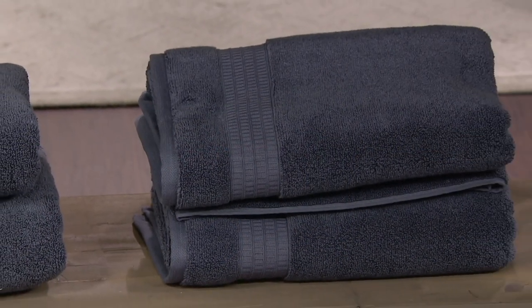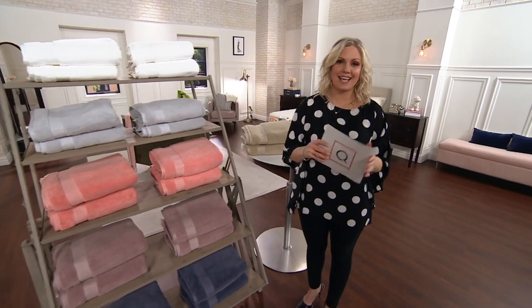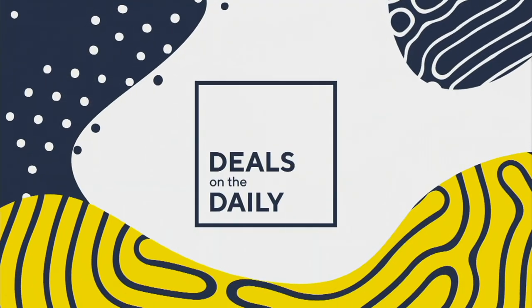H225372 is your item number. Works out to about $11 each — you're getting a four-piece bath towel set. Thank you so much, Linda. Great seeing you too. Just a few minutes away from our today's special value — let there be light.